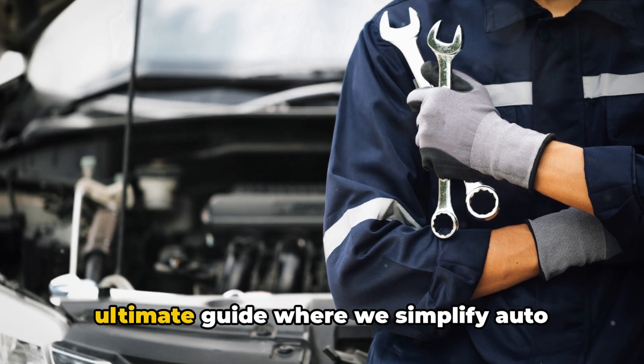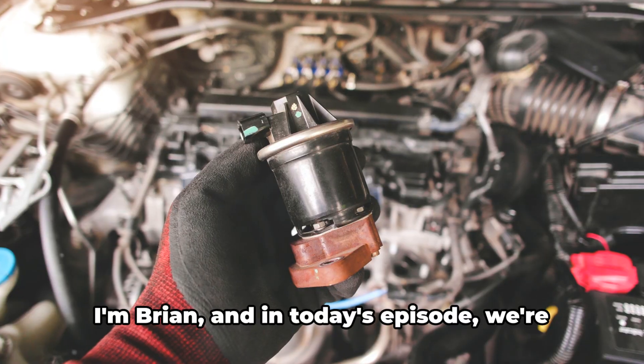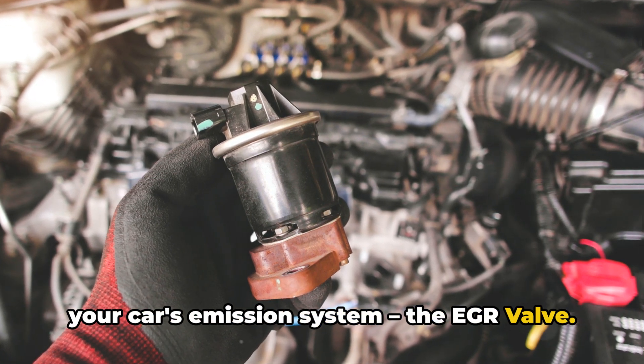Welcome back to Honest Mechanic, the ultimate guide where we simplify auto mechanics for everyone. I'm Brian, and in today's episode, we're delving deep into a vital component of your car's emission system, the EGR valve.